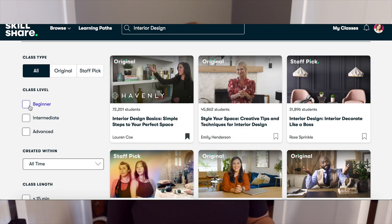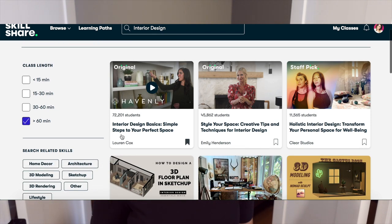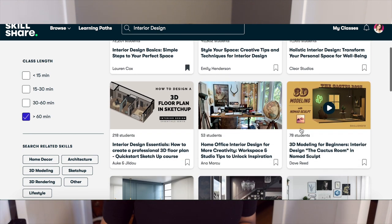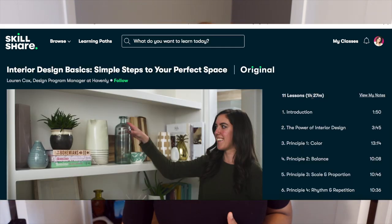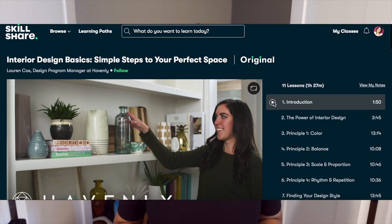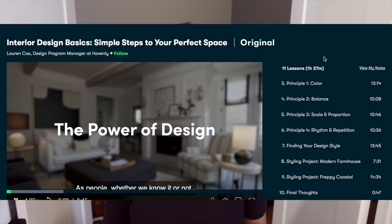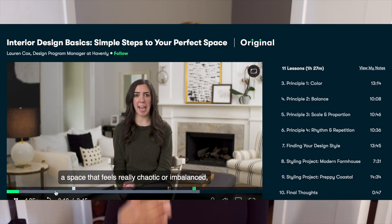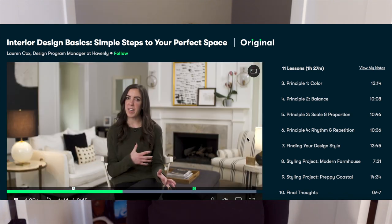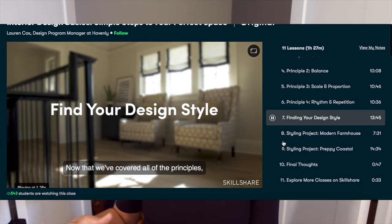If you're not familiar with Skillshare, it's an online community with thousands of different classes, and members span around 150 countries worldwide. On Skillshare you can learn various different things — they have amazingly designed programs by great instructors. They add new classes every week so you always have something new to learn, and there are no ads. You can enjoy the Skillshare platform for one month free — learn many things you've wanted to learn for months or years. All links are in the description box.